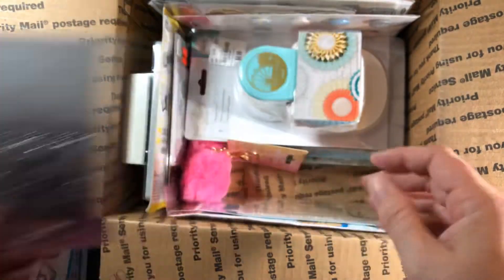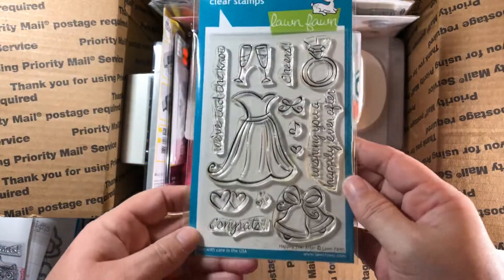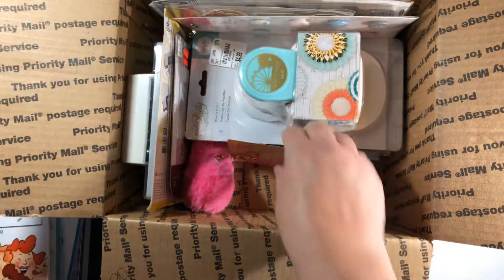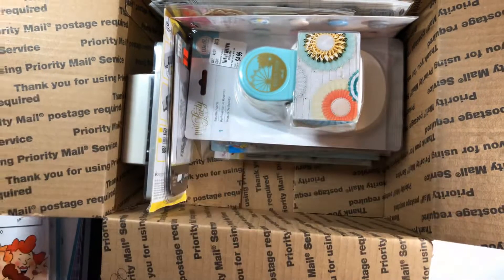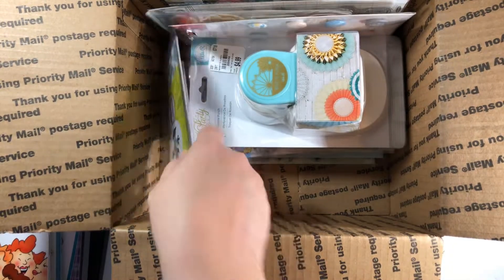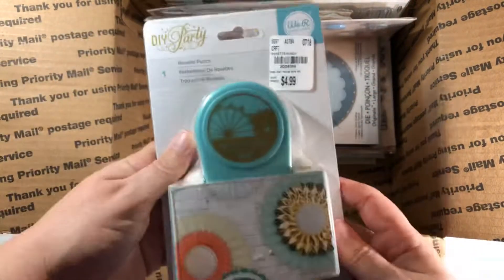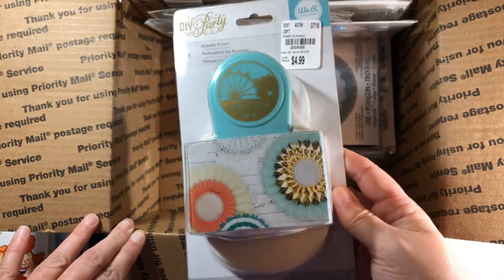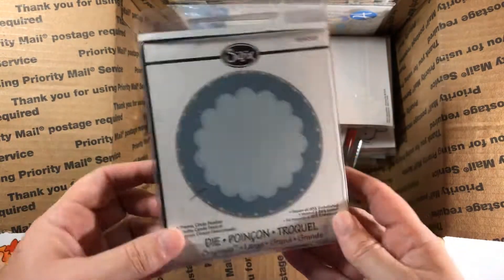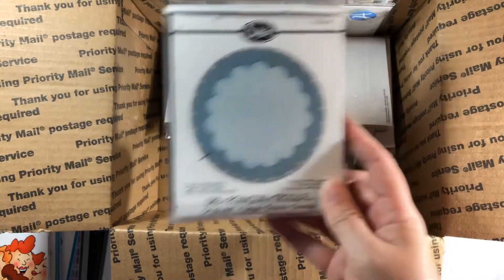Little Sweetheart stamp set. This is a wedding set by Lawn Fawn — I don't think this was ever used either. This has never been used — this is an Art Impressions, it's a cute little girlfriend one. A little keychain, a little puppy heart. This comes with a punch — new, never used. This comes with a mini die. This has the We Are Memory Keepers rosette punch. And there's a scalloped frame circle Bigs-style die.